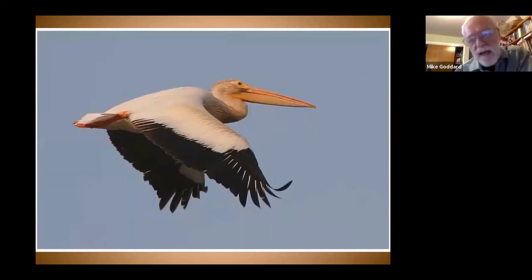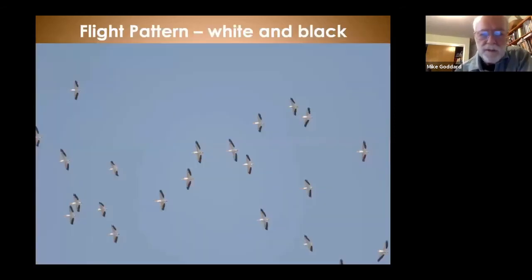In flight, pelicans have a crook neck and that big bill. On the wings they show black and white, but the white extends into the secondaries closer to the body, not just the primaries. When they leave Anahoe Island to look for fish, they'll spiral up on thermals in big circles, and when they get up high, they'll just glide — sometimes all the way from Pyramid Lake to the Lahontan Valley without flapping a wing.